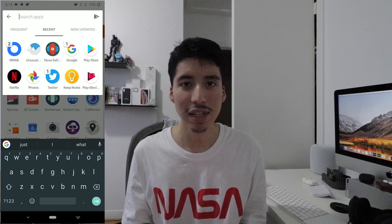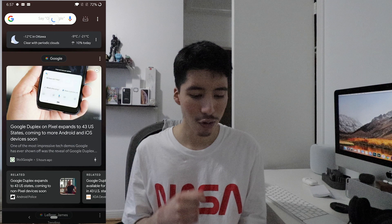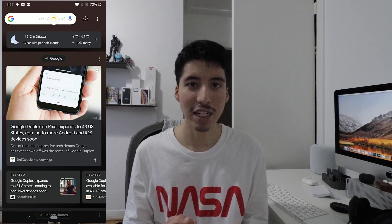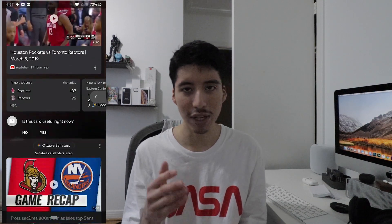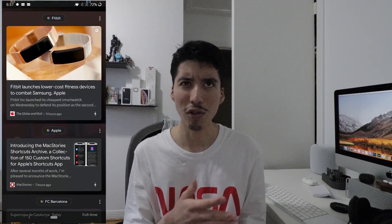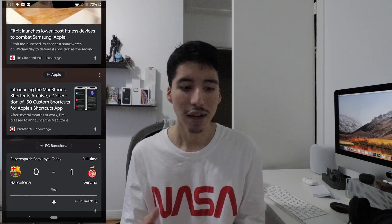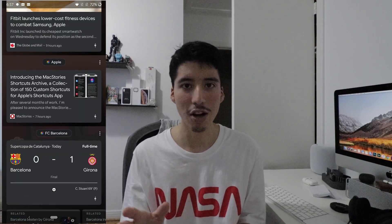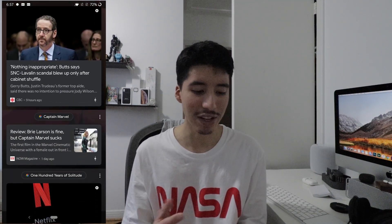And then another big thing that they released in the latest update is dark mode on the Google Now feed. So now you have the option to change it to dark mode, which is really, really cool. It actually looks really nice. The only way you could get the Google Now feed on Nova Launcher is by downloading an APK to it, and then it does it automatically and downloads the APK to your phone. So yeah, it's very, very cool how it looks.